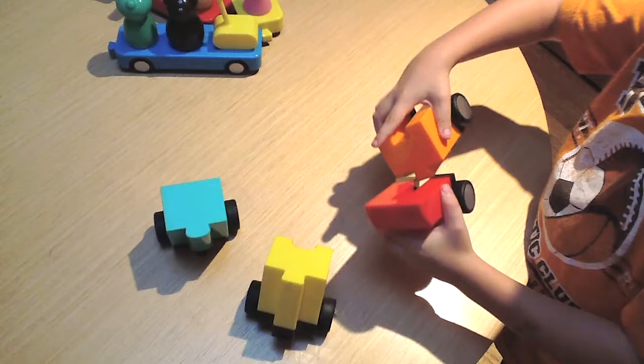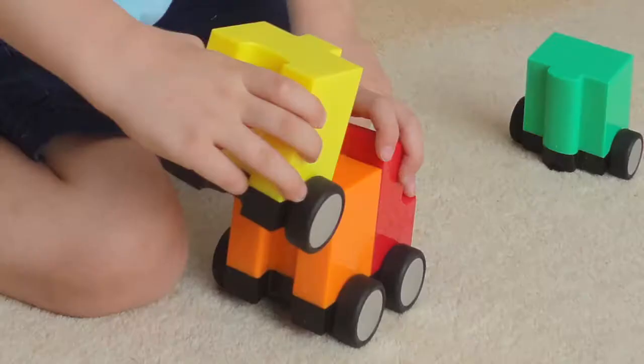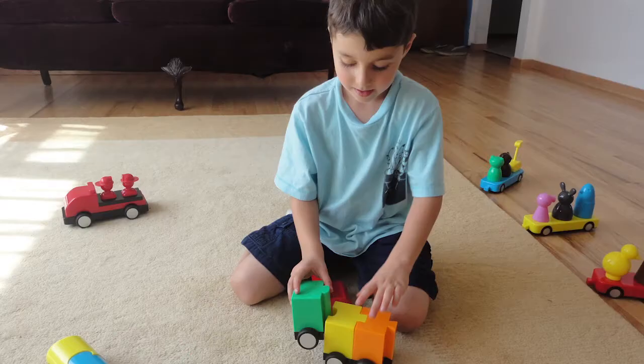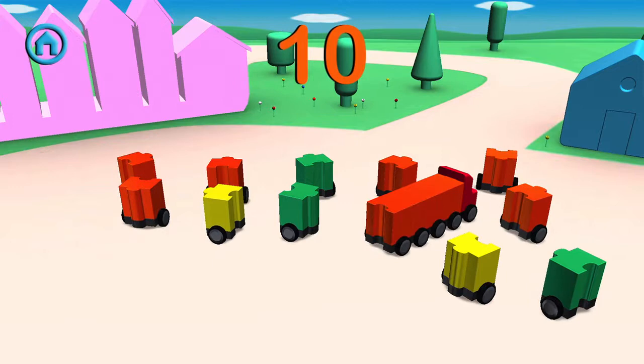With Puzzle Truck, children learn as they play by building their truck, fitting blocks together like a puzzle in a logical, sequential order. Bold and strong, our awesome-looking truck will encourage your child to have fun playing while learning how to build block by block. In the Puzzle Truck activity, a child selects and moves around the truck's front cab to pick up each block, matching and counting as they go along.